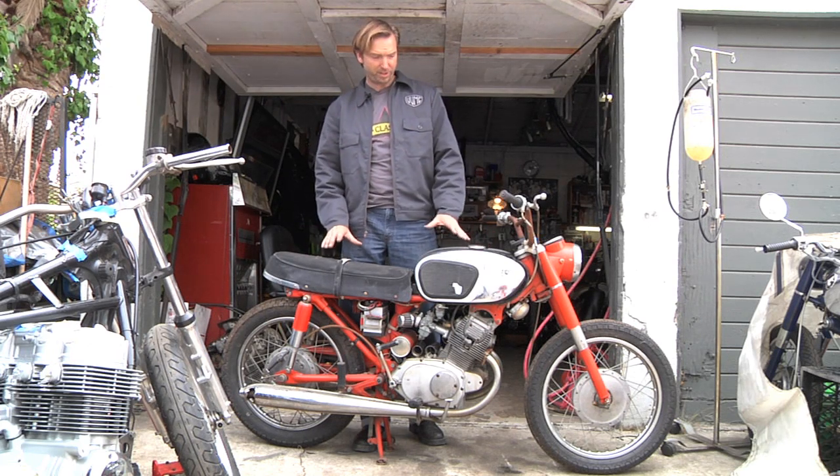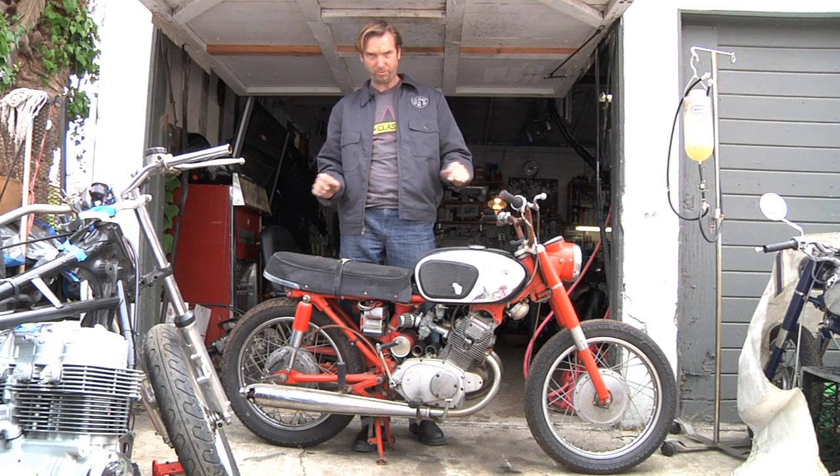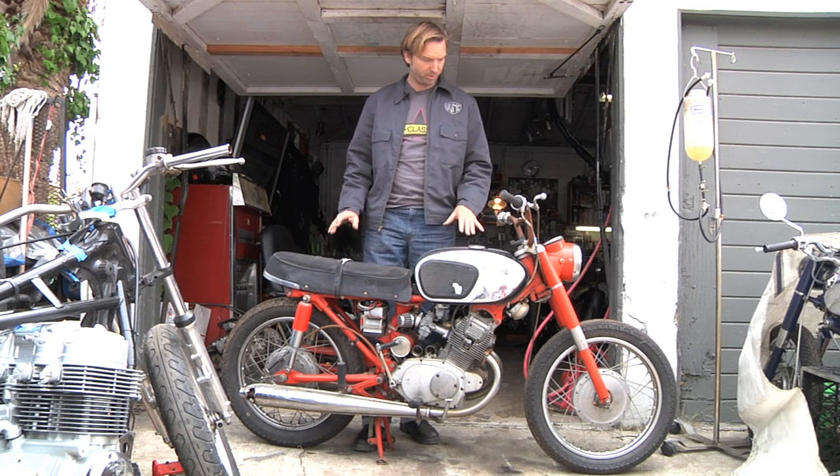I gave this bike a tune-up, put a battery in it, some fresh gas, tuned the carbs, and it starts and runs perfectly — a 40-something-year-old bike.